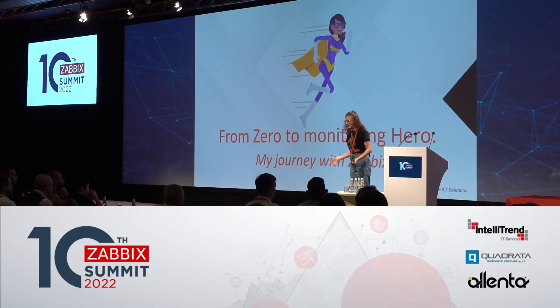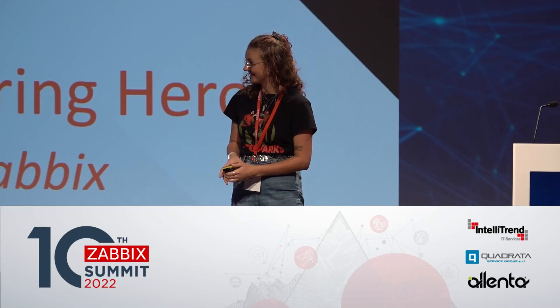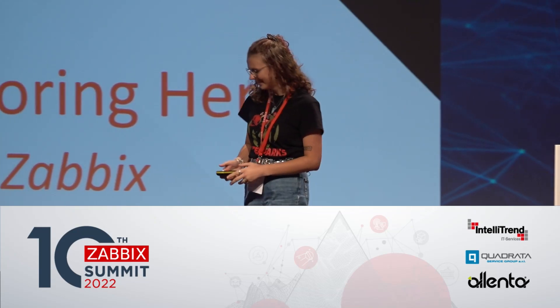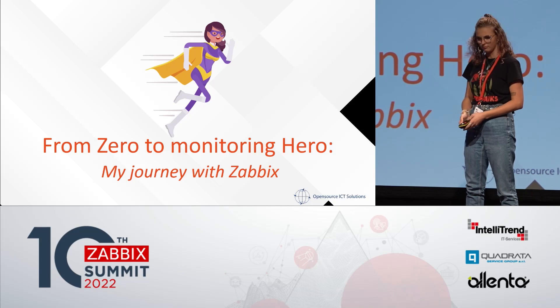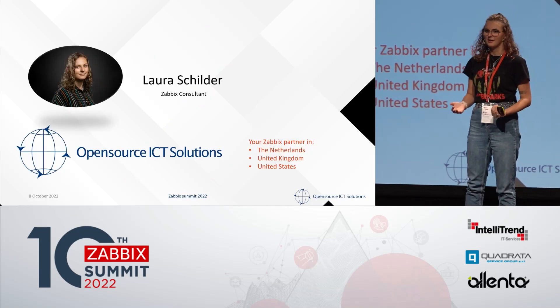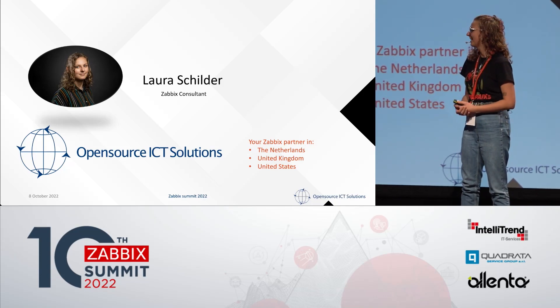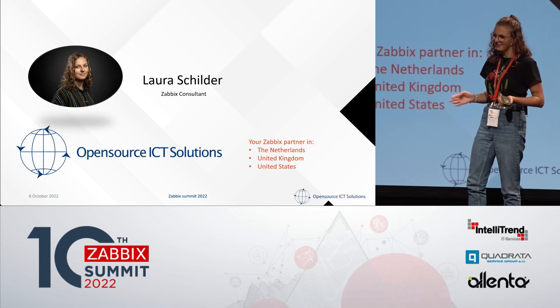Hello. Thank you for having me on the stage. I will be talking about my journey from zero to a monitoring hero. I'm Laura Schilder. You may have seen me yesterday at the karaoke — I was singing with Alex at one point. You may have not.